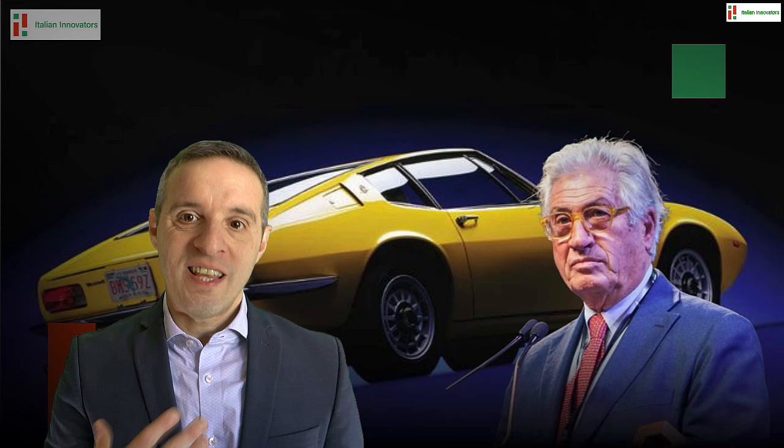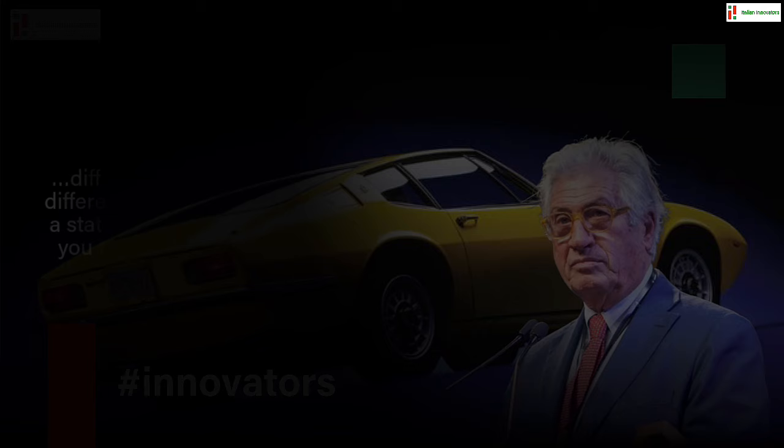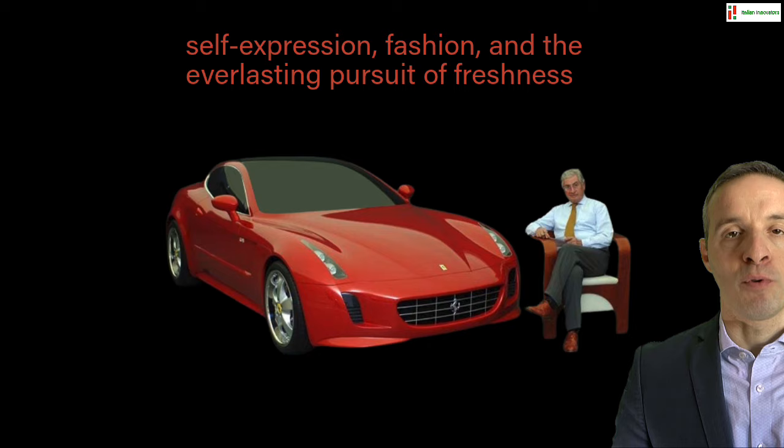Giugiaro states that the car is something that shows who you are. It is important because it enables you to move around and it makes you freer. It's like fashion — different types of people are attracted by different brands and models, and your car is a status symbol to show who you are, what you think, and what you would like to be. So: speed, evolution, and innovation, but also self-expression, fashion, and the everlasting pursuit of freshness.